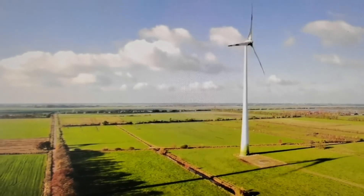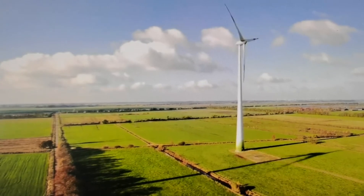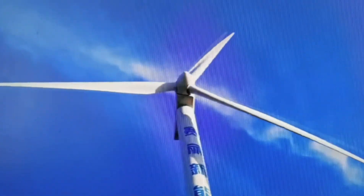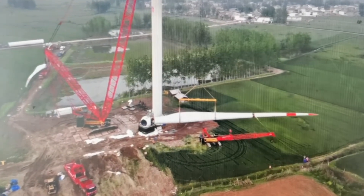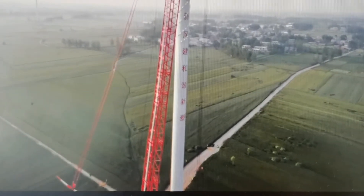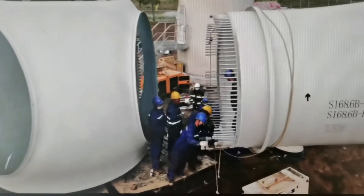It is well known that wind energy is a renewable clean energy with the most mature technology and suitable for large-scale development. With the capacity of the single wind turbine growing, and in order to absorb more energy, the height of the hub and the diameter of the rotor blade increase accordingly. The height and installation position of the wind turbines determine that they are the preferred objects for lightning strikes.